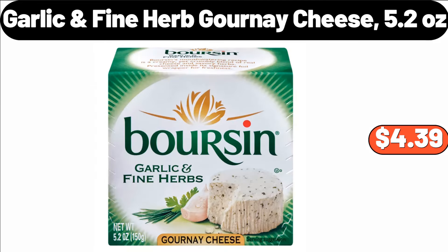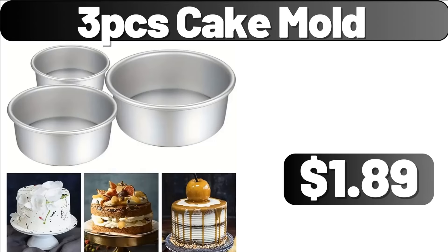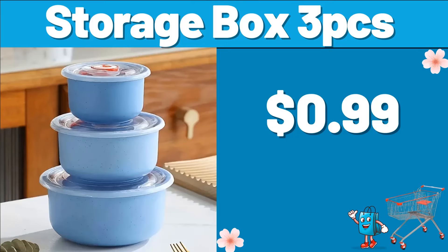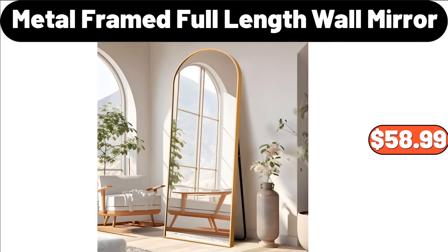Garlic Fine Herb Gournay Cheese, 5.2 Ounces, $4.39. 12-QT Enameled Steel Stock Pot with Lid, $26.99. 3-PCS Cake Mold, $1.89. 4-Pack Spice Racks, $6.99. Storage Box 3-PCS, $0.99. 3-Inch Cool Gel Memory Foam Mattress, $68.99. Metal Framed Full-Length Wall Mirror, $58.99.